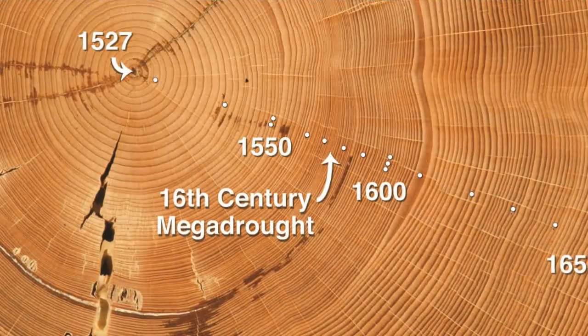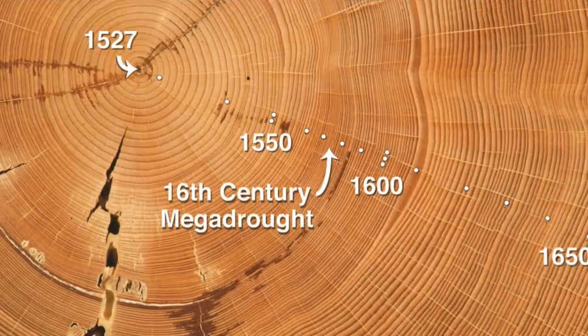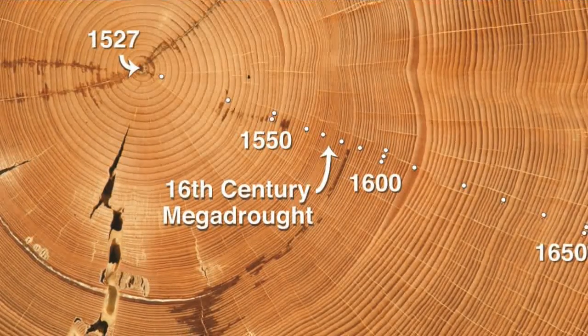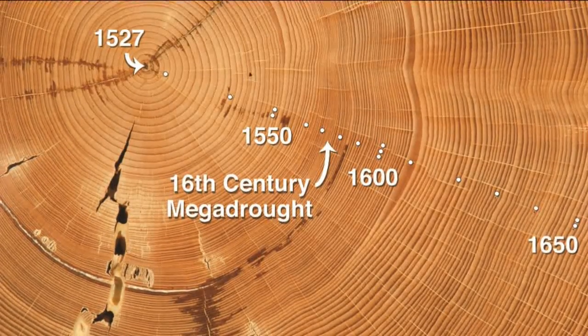The width of the rings is a good indicator of the weather at the location of the tree in question. For example, in times of drought, the tree won't grow much and the ring for that year will be narrower.